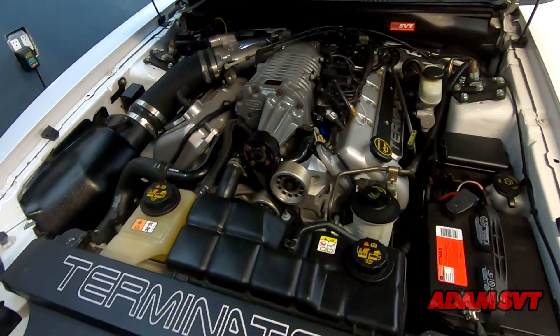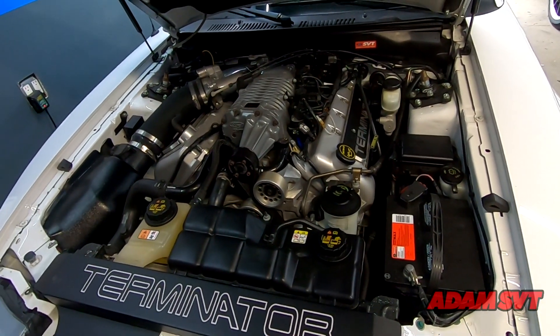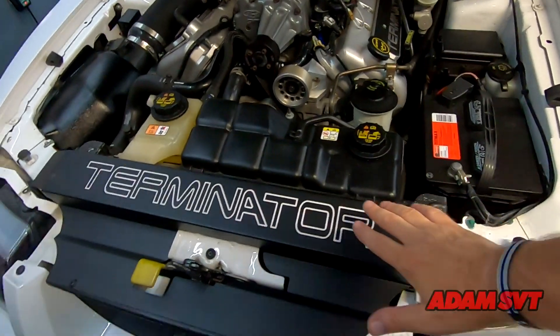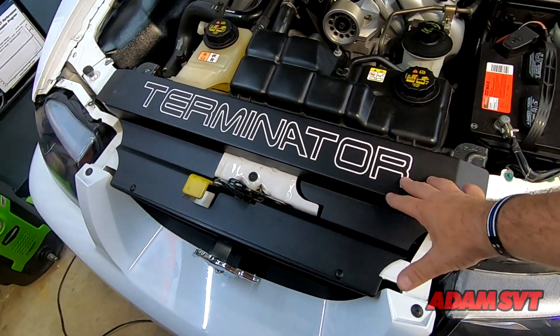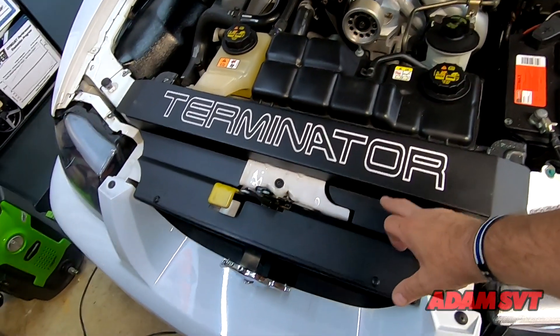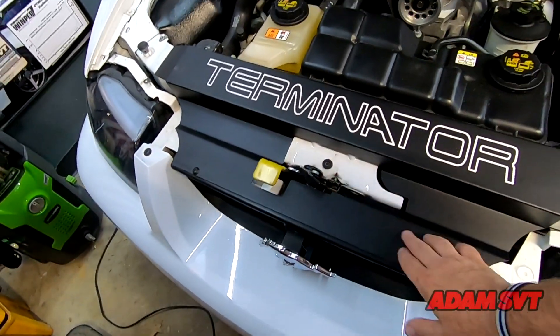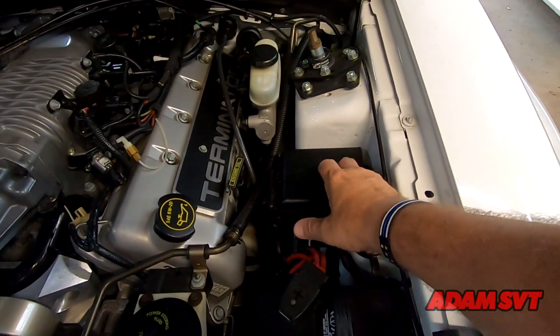I've got something really cool to show you, so let's look under the hood. There isn't too much room under the hood of this Cobra for another plaque. Here's the radiator cover I installed — I really love it — but unfortunately it doesn't have a place to put a plaque. I was thinking about putting it here, but it would probably get scratched or hit by the hood.